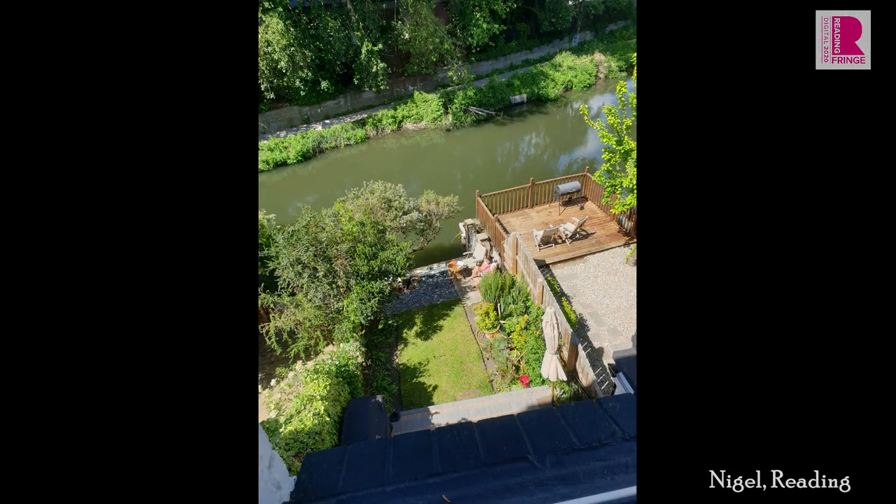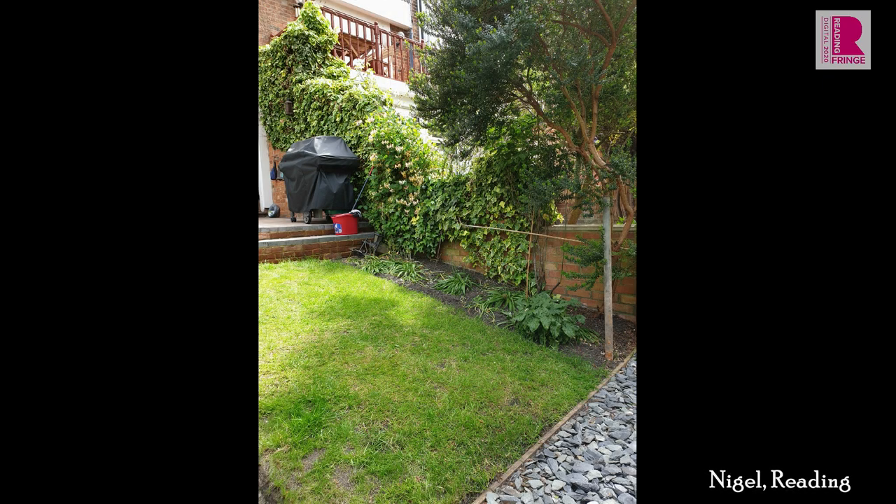Nigel from Reading has a border that he wants to plant up but is facing the tricky situation of overhanging trees making it shady and dry. The best gardening mantra here is to use the right plants in the right place — you may like a particular plant but it doesn't mean it will like where you plonk it. The first thing to do is add plenty of organic matter to the soil, such as well-rotted manure and compost, to improve its water holding capacity and add nutrients to what may be a slightly poorer soil.